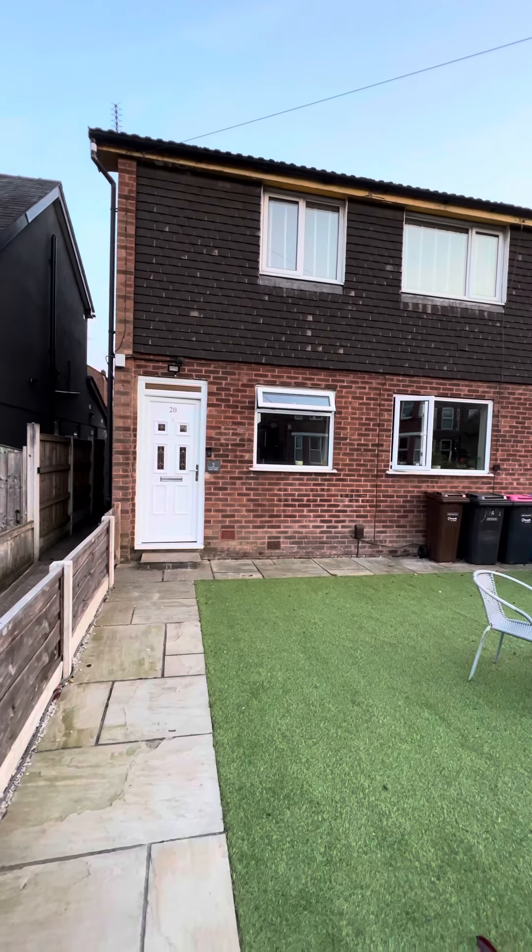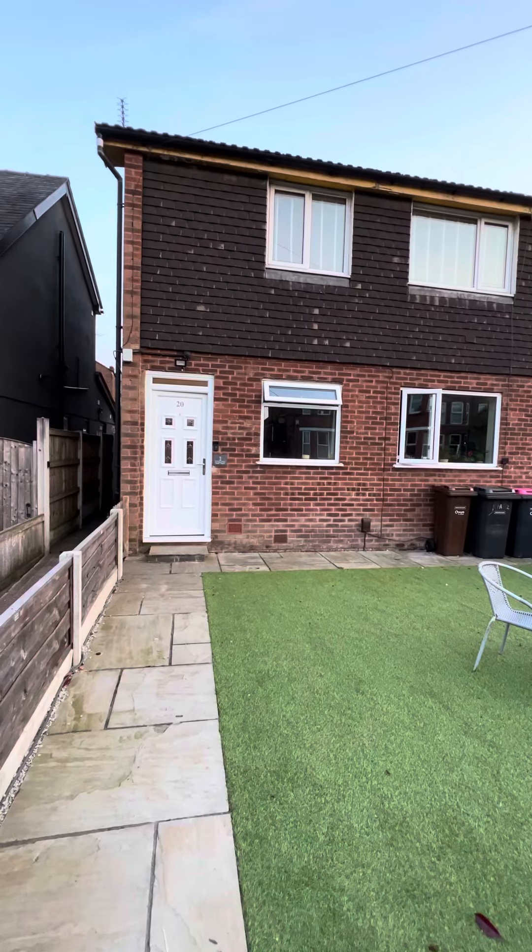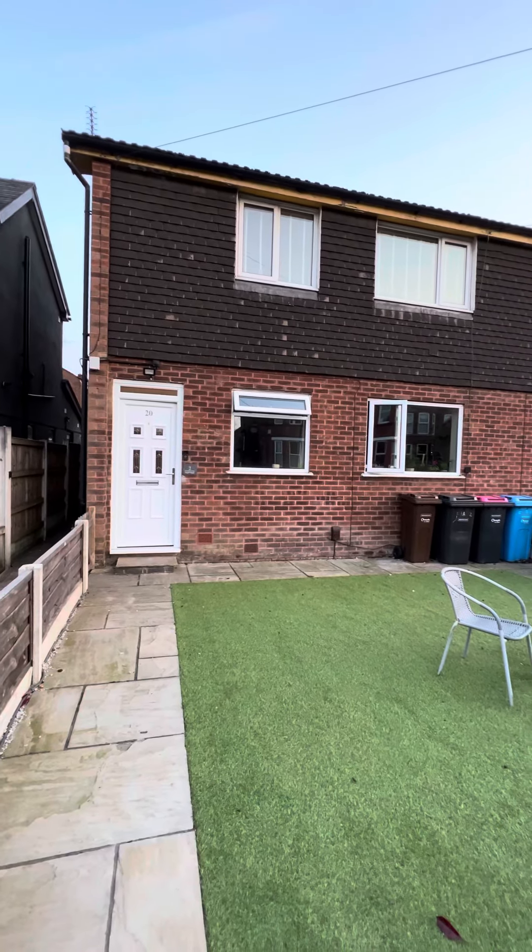Hi guys, it's Charlotte here from Hills, to show you around our new listing here in Ellesmere Park. This is an absolutely stunning two-bedroom first floor flat on Victoria Crescent.